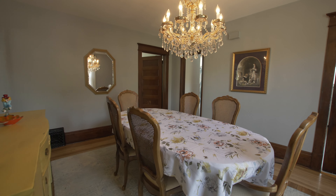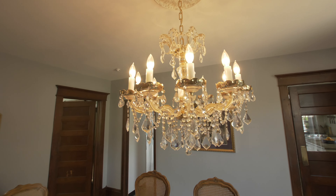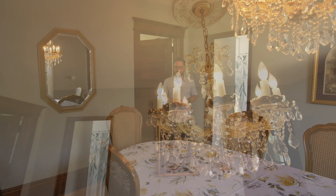Carrying on here, this is going to be your formal dining room — good sized, good layout. I love the chandelier, it really matches the vibe.